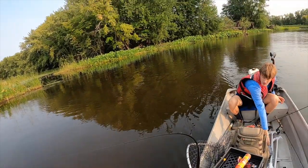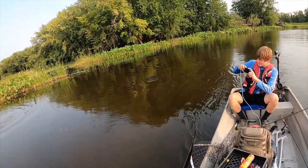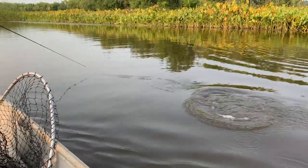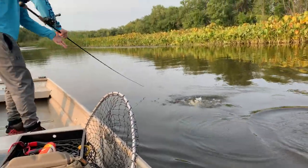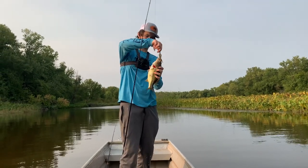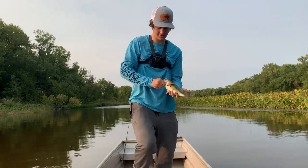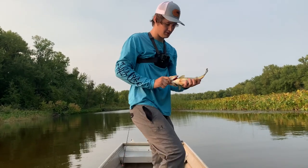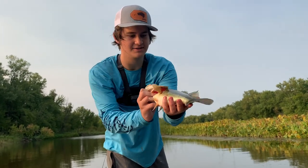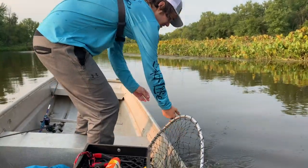There he is. Here he comes. Got him. Yeah, there he goes. Come on, buddy. All right. Nice. Look at him. He's got a little mark right there. Look at that — nice looking fish. All right, you getting back in the water? Boom.